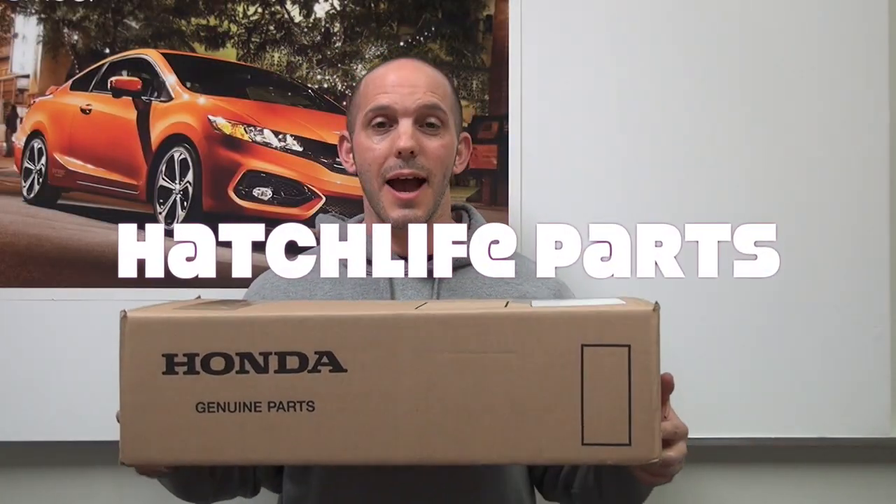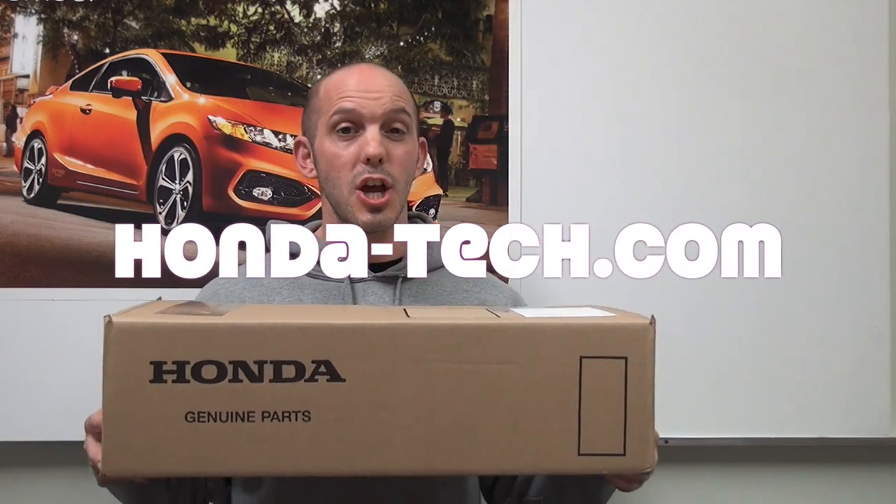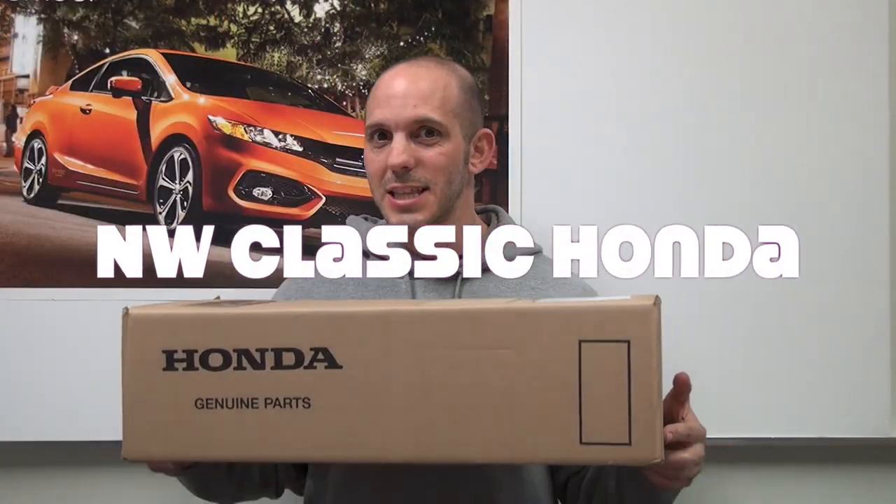Last week, if you guys remember, I was talking about filling this box with some really cool Honda stuff. Well, I decided to make this a two-week giveaway, because I found some people that want to add to it. Hatch Life, HondaTech.com, Northwest Classic Honda, and E-Effect Apparel are all going to add to the box, so this box is going to be pretty darn full. The way you guys can win is tell me what else you think I should add to the box — leave your creative comments below. As always, I'm the Honda Pro, and now you're in the know.